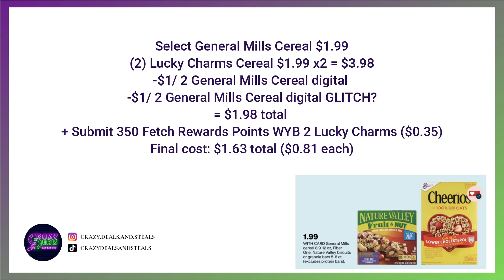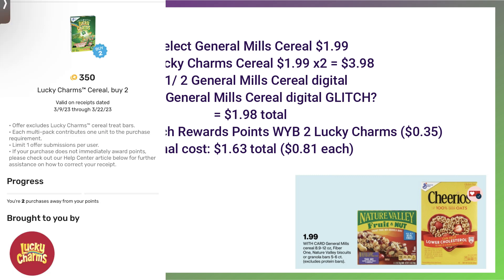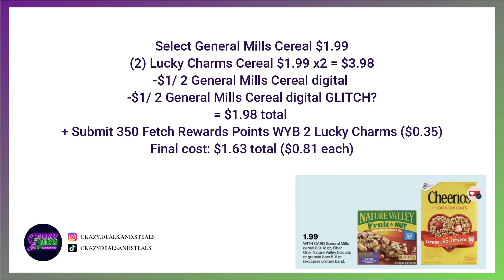Selected General Mills cereal is going to be $1.99. If we grab two, that's $3.98. We've got a $1 off two digital coupon right now, and I'm hoping we'll get another digital coupon on Sunday — if we do, these two coupons will glitch and work together, dropping us to $1.98 for both boxes. Plus, submit on Fetch for 350 points when you buy two Lucky Charms — that's 35 cents back — bringing the final price down to 81 cents per box. If we don't get the second dollar-off-two coupon, I would hold off on this deal.